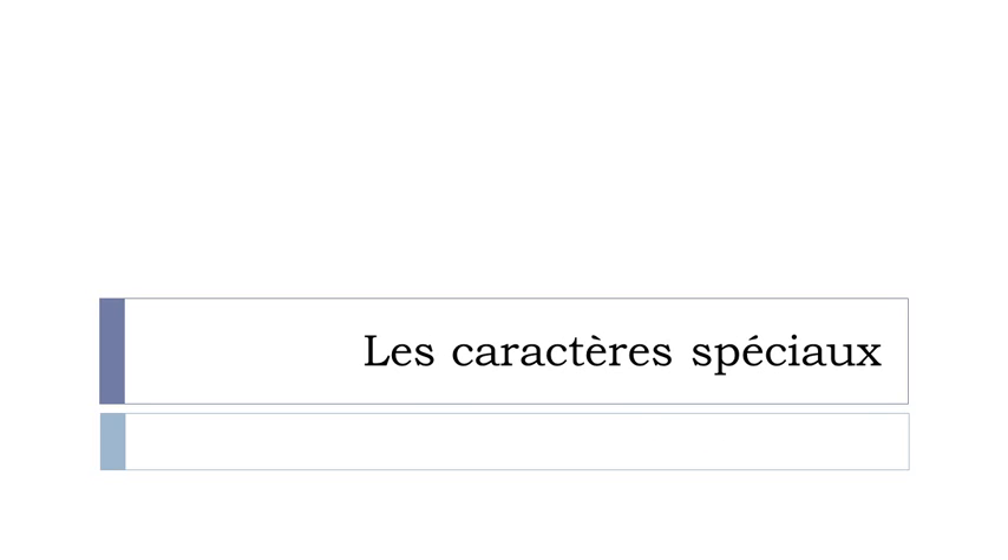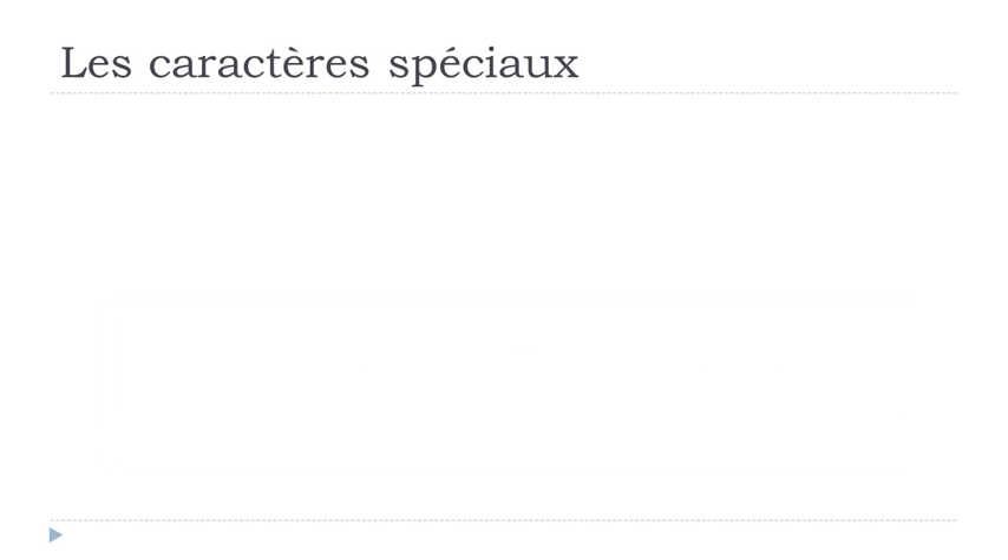We'll focus on les caractères spéciaux — the special characters that you may need to use if you want to spell your name, give a web address, or something like that. They can be quite useful, so it's worth spending a little time on them. Let's start now.